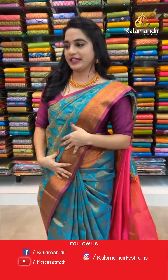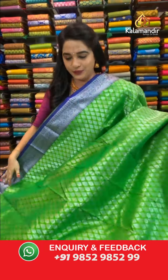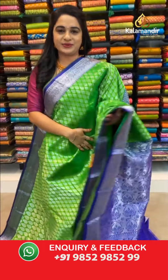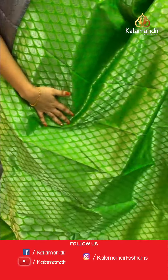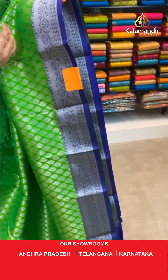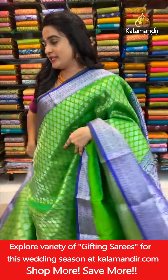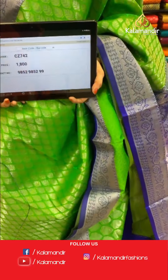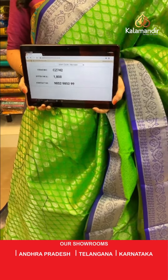Next saree: radium light green and purple color combination — very amazing and grand. All over body features beautiful leaf-shaped florals in silver zari. Contrast border with floral and leaf view and brocade in gold and silver zari. Contrast pallu with khadi and paisley in silver zari. Paired with a contrast self-embossed design blouse with border. Saree code CJ742, price ₹1800. To book, take a screenshot and share on WhatsApp 9852985299.